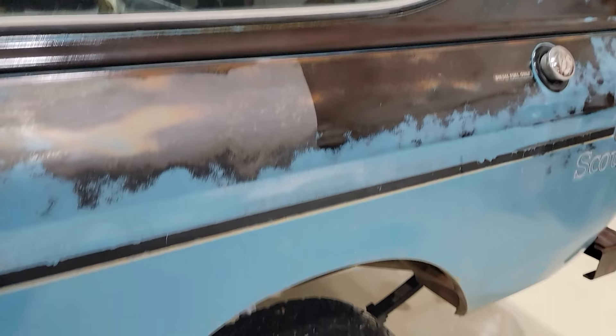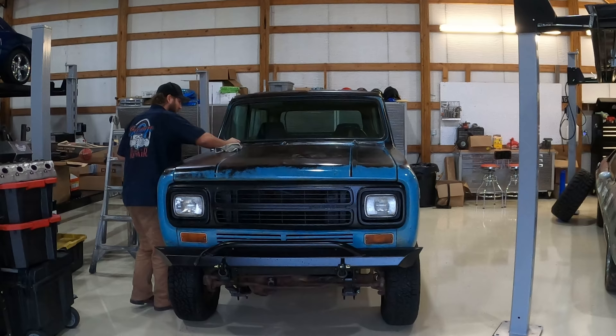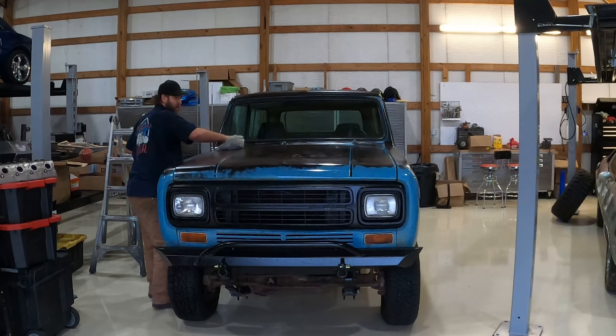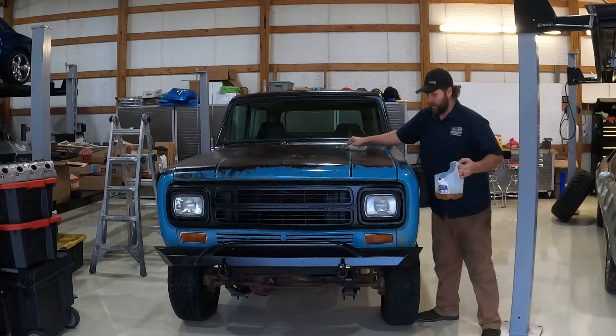Less than five minutes later, I'm done - and this thing looks absolutely amazing. Just a reminder, fellas - flammability. Make sure you dispose of the rag properly, because it'll smolder, and where there's smoke there's fire. I got to show you this thing - it's mind bottling. Just look at this thing. Are you looking at it? Oh, my goodness.